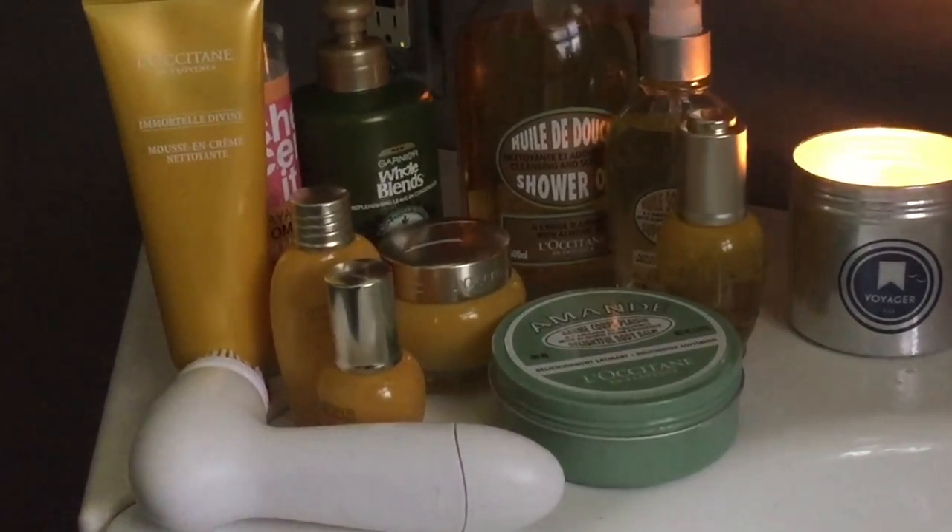In my skincare routine I've been using their Immortale Divine line. I do have an updated skincare routine — I'll link it in the iCards or in the description box below if you want to check it out. It covers how I use these products on a daily basis with my daytime and nighttime routine. I'm going to go ahead and wash my face. If you want to check out the routine, it's not a long one at all.